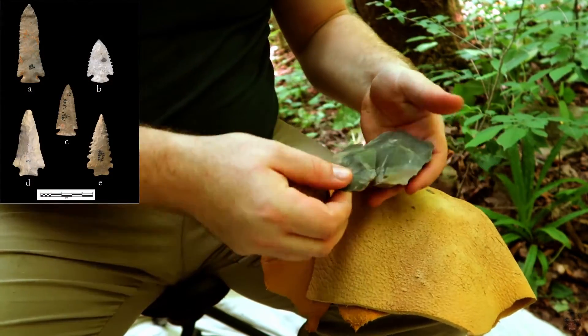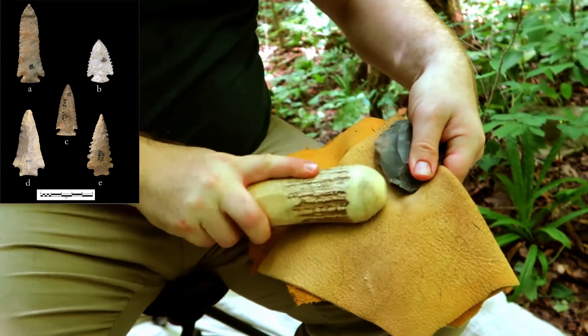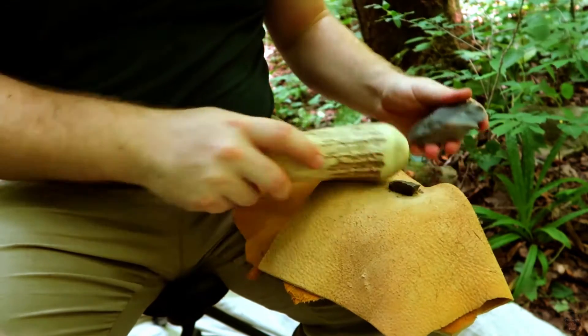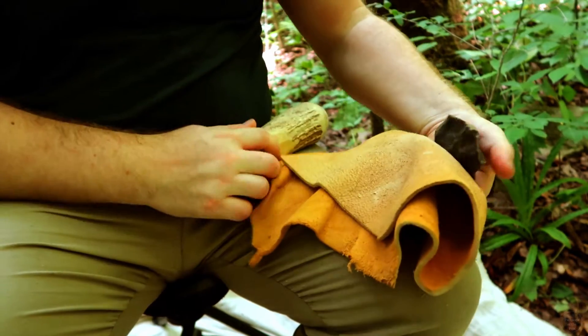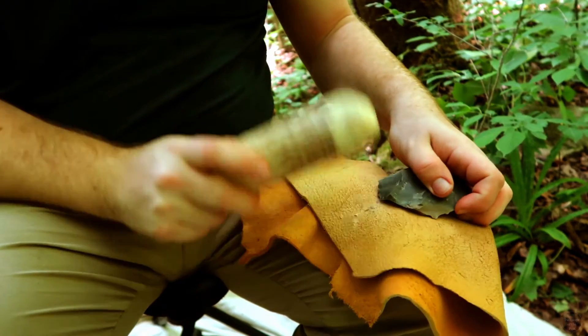Kirk projectile points are one of the many early Archaic point styles which are common across Kentucky and much of Eastern North America. In this video, I replicate a Kirk point and discuss the prehistory of the early Archaic period in Kentucky.